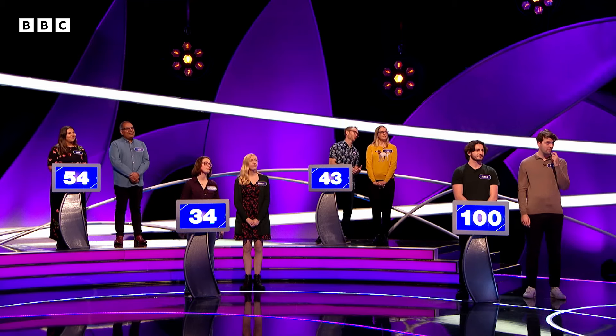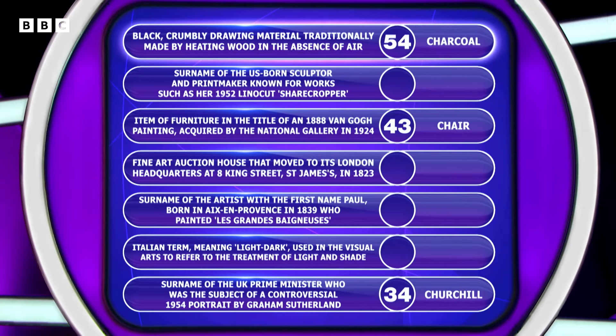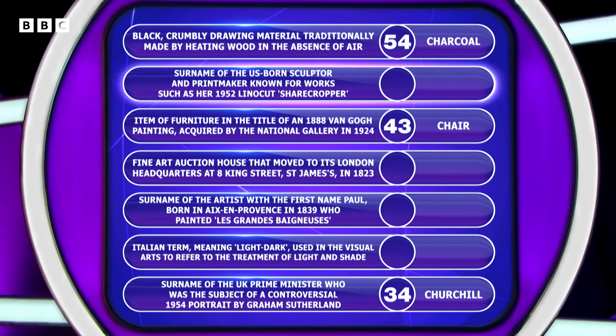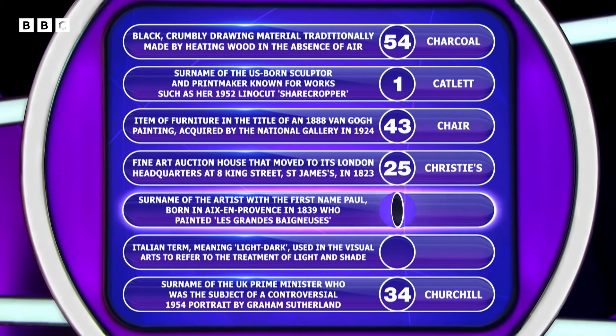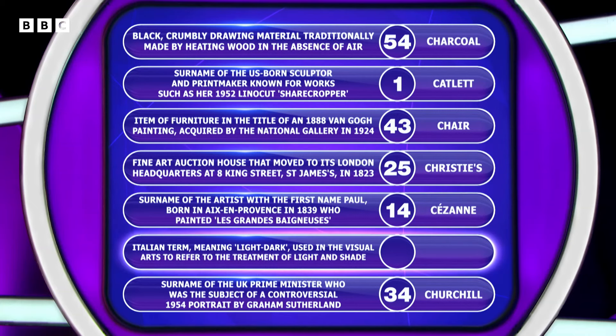Let's take a look to address this board. See how cultured we are feeling today. The second one down is the hardest one on the board, actually. Very well done if you knew it — it's Elizabeth Catlett. One point for that. The fine art auction house? Christie's. What a score — 25. The artist? Cézanne. 14 points. And do you know the Italian term? Chiaroscuro. Six points for that. So Catlett — best answer on the board. Very well done if you said that at home.